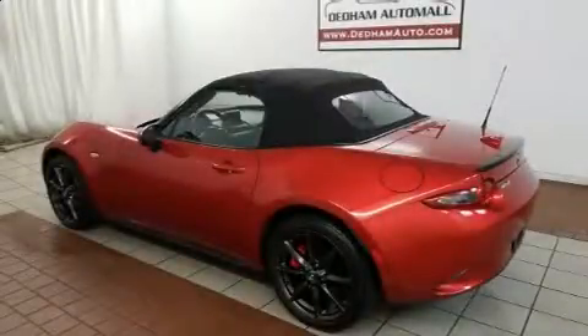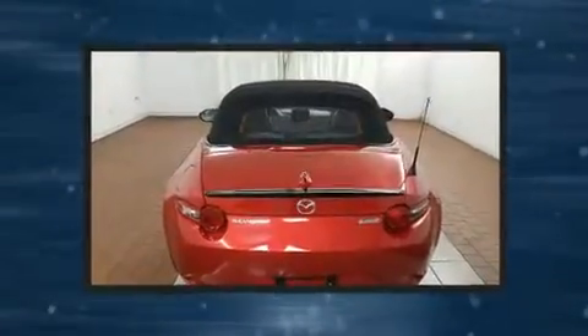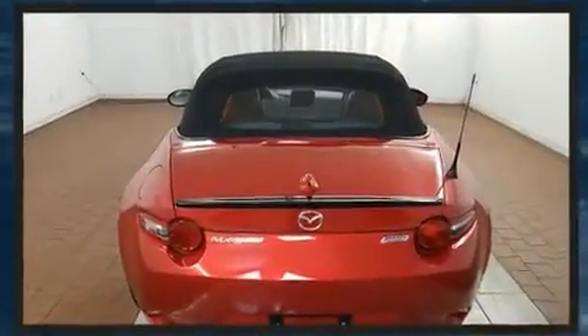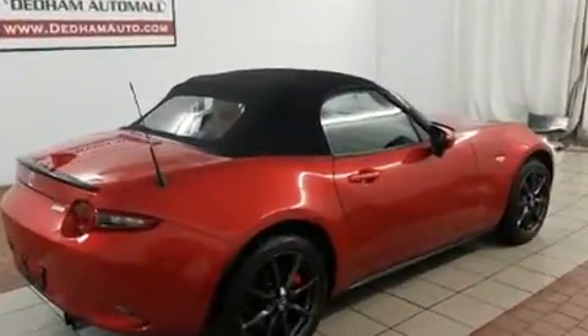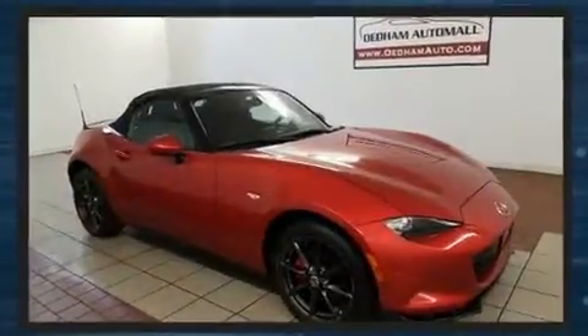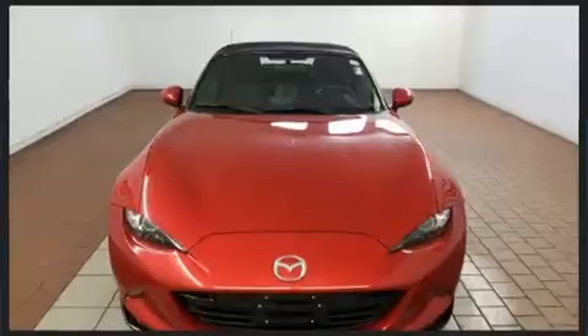Treat yourself to a test drive in the 2016 Mazda MX-5 Miata. This two-door, two-passenger convertible has not yet reached the 50,000 mile mark. Mazda made sure to keep road handling and sportiness at the top of its priority list. It features an automatic transmission, rear-wheel drive, and a two-liter four-cylinder engine.